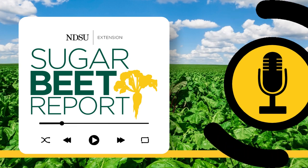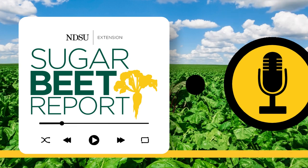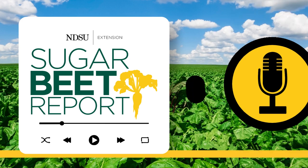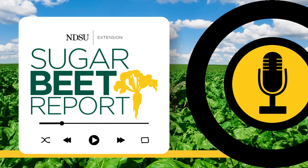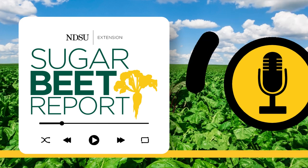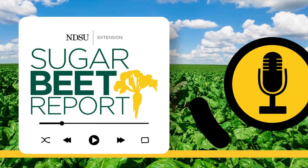This is the Sugar Beet Report, bringing you the latest information from NDSU throughout the sugar beet growing season. Waterhemp can be one of the most challenging weeds sugar beet producers face, but a close and nastier relative is growing in North Dakota: Palmer amaranth. Quincy Law, NDSU assistant professor specializing in invasive and noxious weeds, is here to provide us with the latest information.